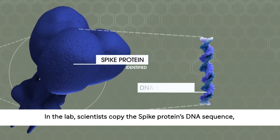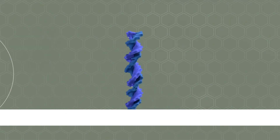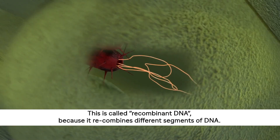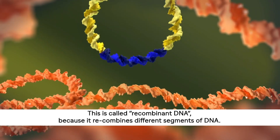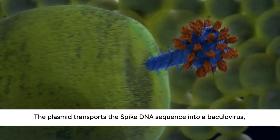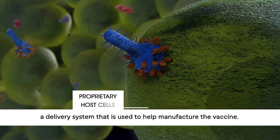In the lab, scientists copy the spike protein's DNA sequence, then insert it into a circular piece of DNA called a plasmid. This is called recombinant DNA because it recombines different segments of DNA. The plasmid transports the spike DNA sequence into a baculovirus, a delivery system that is used to help manufacture the vaccine.